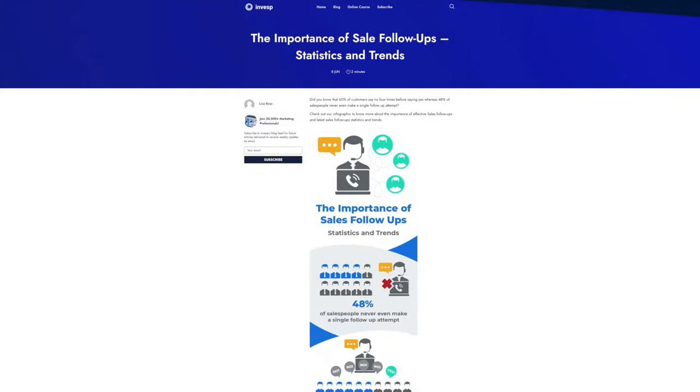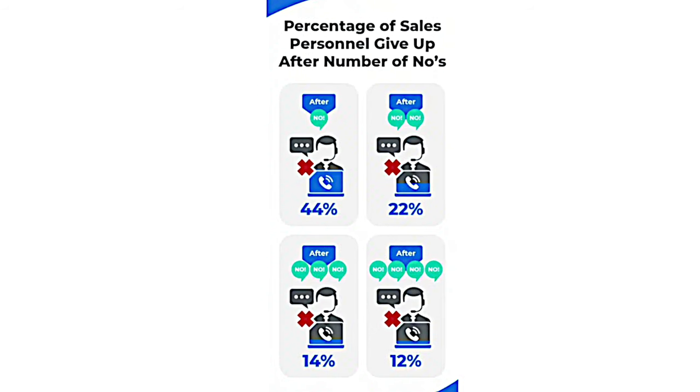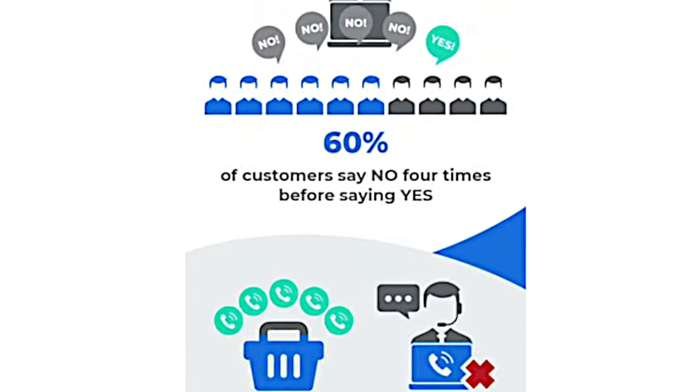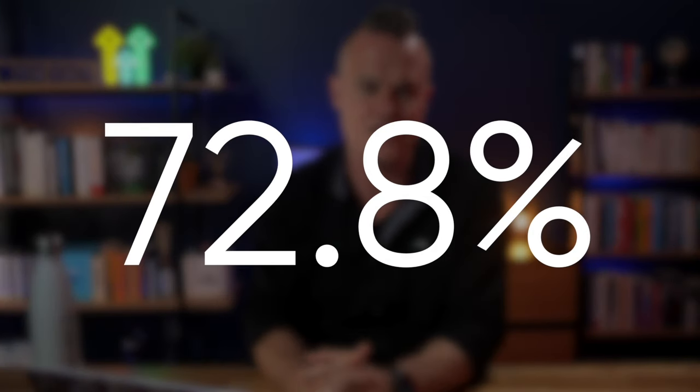These stats come from a blog post published by Invesp CRO. 44% of salespeople give up after the first follow-up attempt, yet 60% of customers say no four times before they say yes. Now, if you send three to five follow-up emails, you've got like a 72.8% chance of getting a better response than most of your competitors — remembering, of course, that 42.5% of all statistics are completely made up.